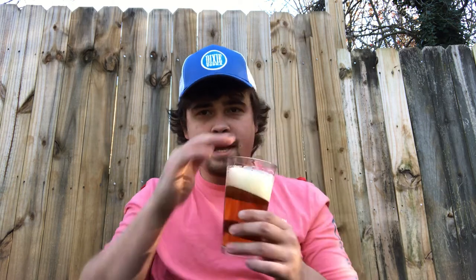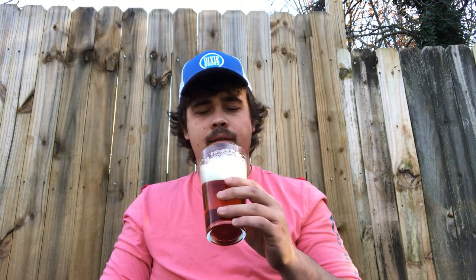On the nose, you get a biscuity malt — maybe a light roast on it, but it's very biscuity as far as the smell goes. Also a very rocky head with a lot of texture on it.